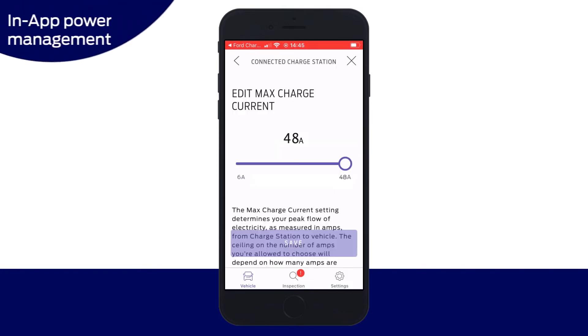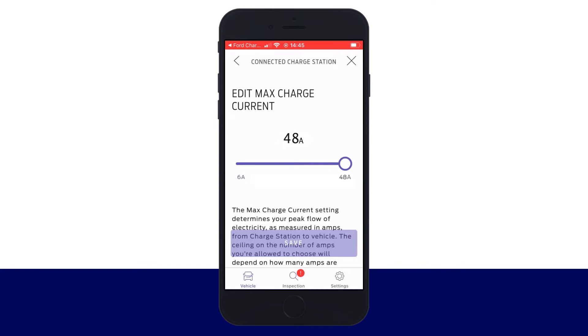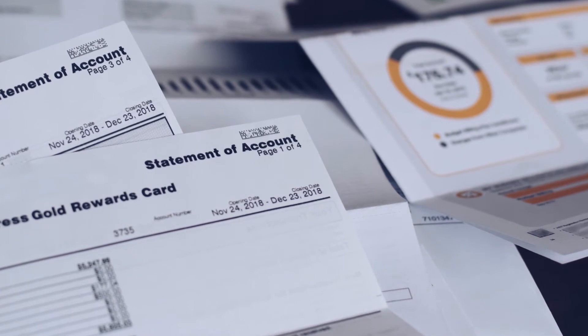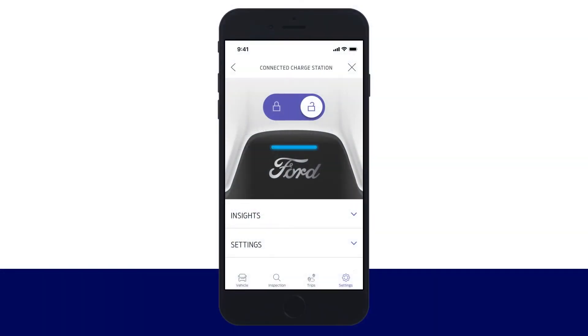Also manage the amperage the connected charge station draws to work with the needs of the home. Move the slider right or left to manage the power flow in amps, then click Save. For advice on setting the rate of power flow, contact your local utility.